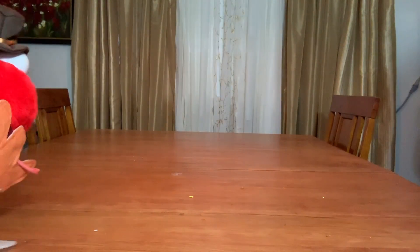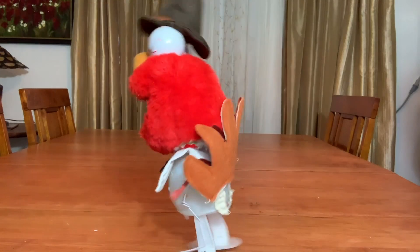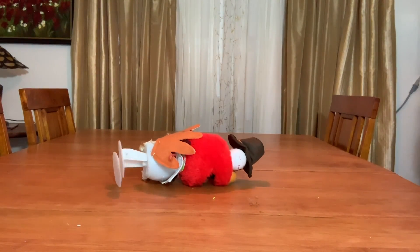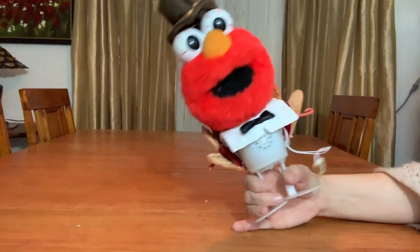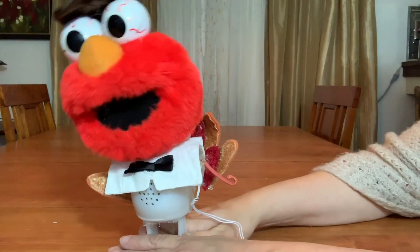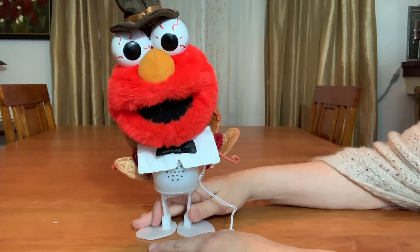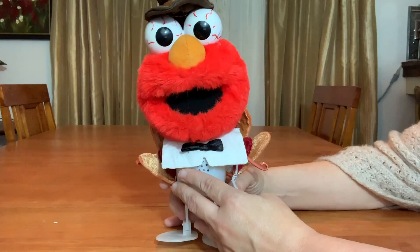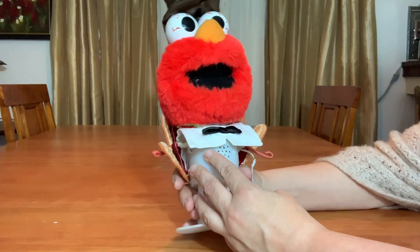Where are you going? Very good. Happy Thanksgiving everyone! Thank you so much for watching. Have a great weekend and I hope that everything is going well with you.